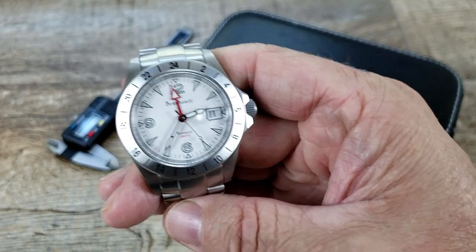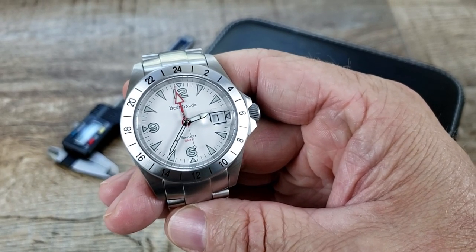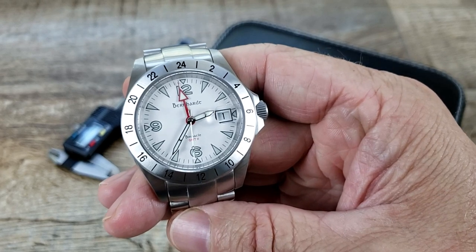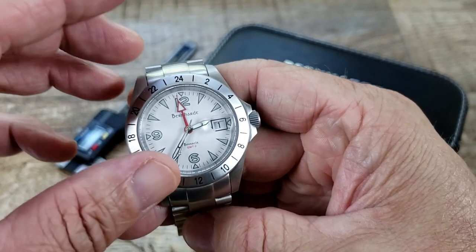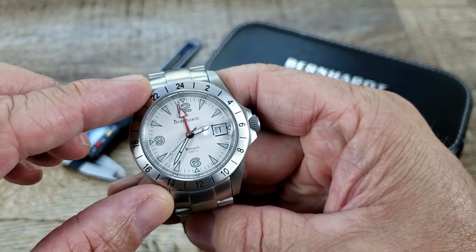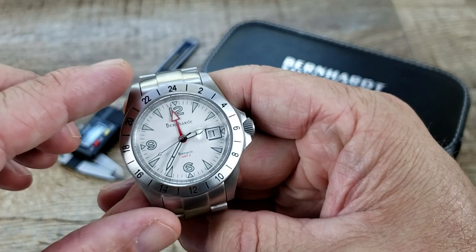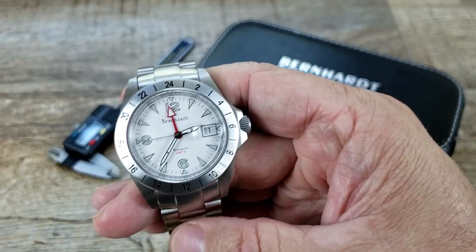This particular watch here is a reintroduction of one of their most iconic and earliest timepieces, the Bernhardt GMT2. It is a limited edition timepiece — there are 200 pieces in the white dial and I believe there are 200 pieces in the black dial as well. So that's pretty cool.